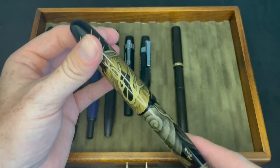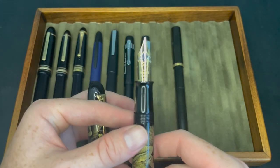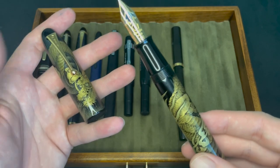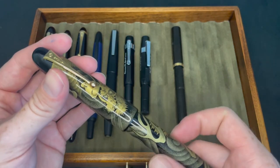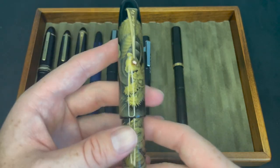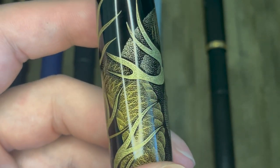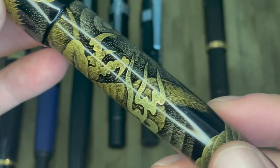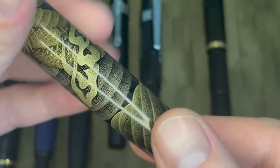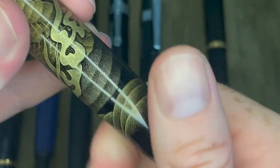Lastly, I have my Namiki Chinkin Dragon Emperor — it's still inked up. It's a big pen. I've had a couple people comment about the case I use for it, but it's the only Namiki case I have right now. I want to take it to the San Francisco Pen Show so people can try it out. It's such a cool, amazing piece — I really have to zoom in to show off the detail. All the handwork done on it is totally stunning. I'm very thankful that I own this; it all fits together beautifully.